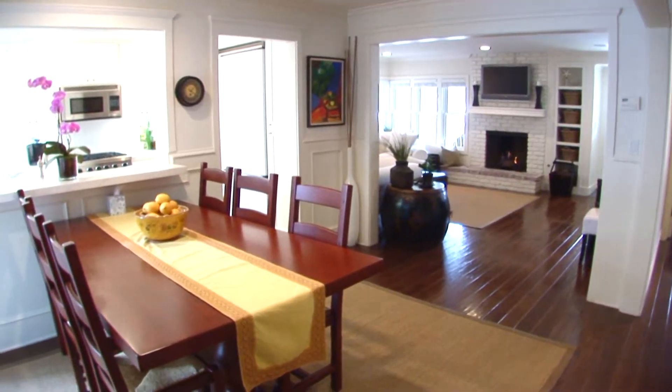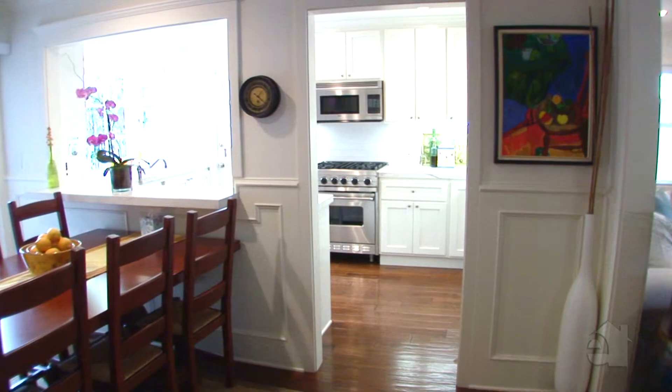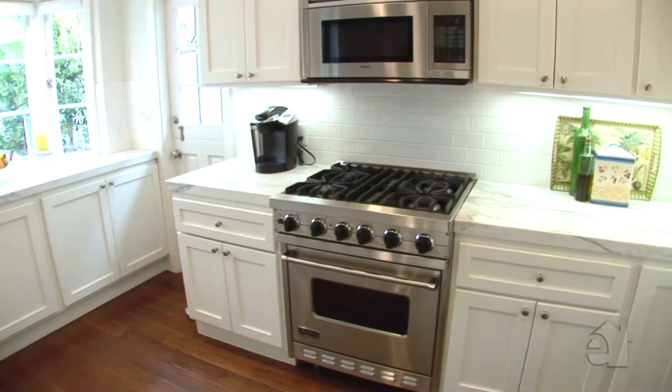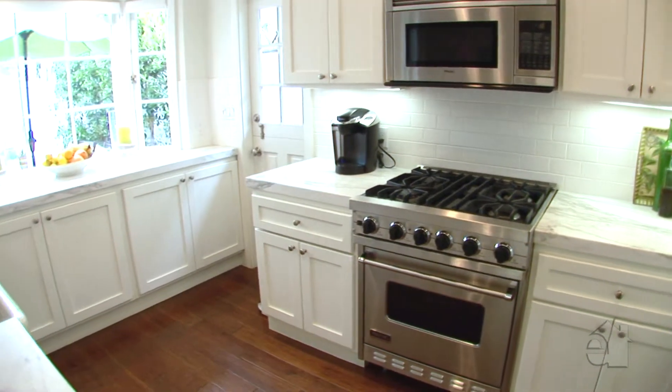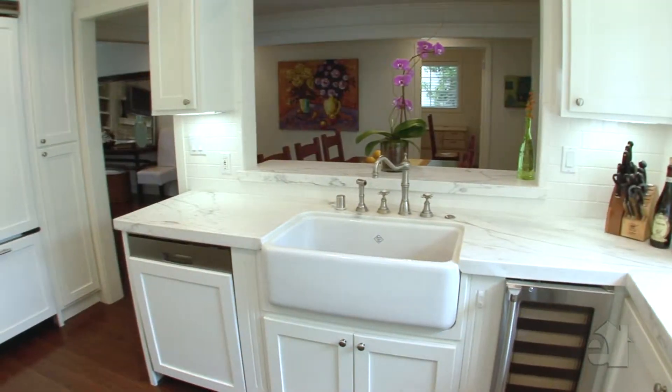An adjoining dining room is the perfect place to sit down and dine with family and friends. Take advantage of stainless steel appliances and marble countertops in the bright and airy kitchen.